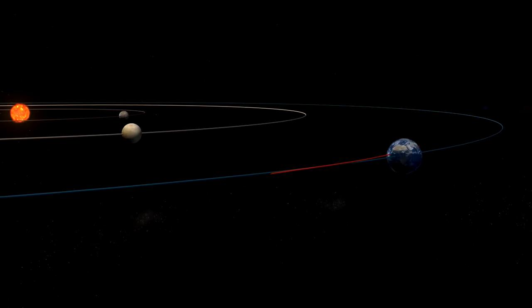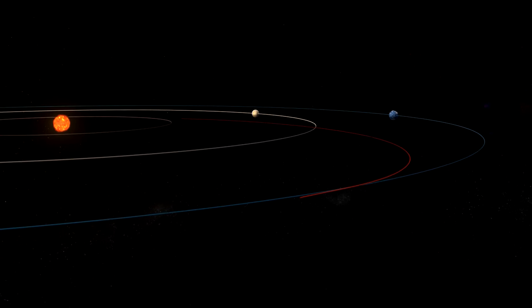By studying comets we're really studying what our entire solar system is made of.